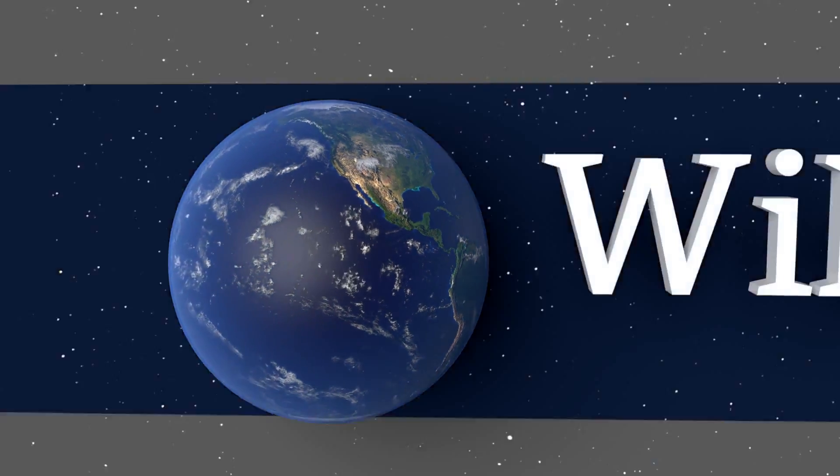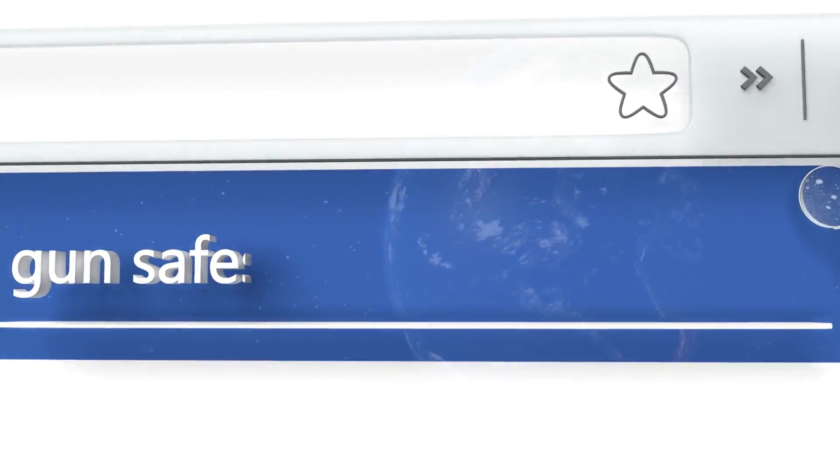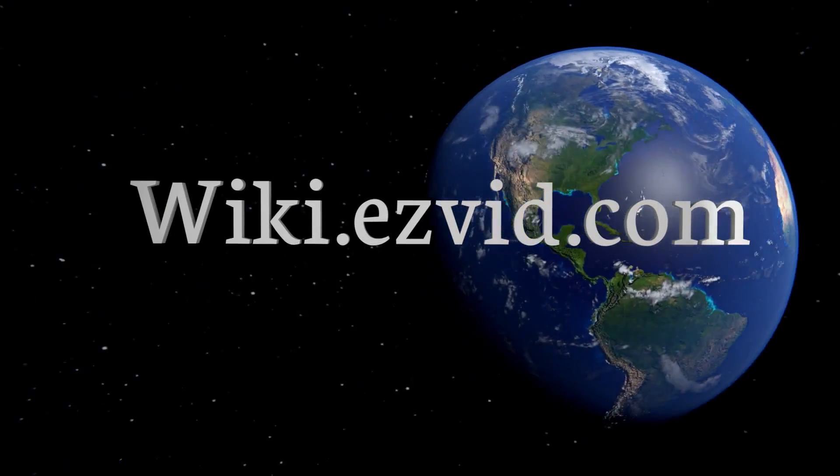Our newest choices can only be seen at wiki.easyvid.com. Go there now and search for Gun Safes, or simply click beneath this video.